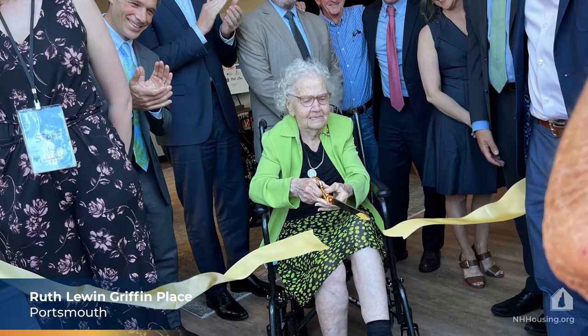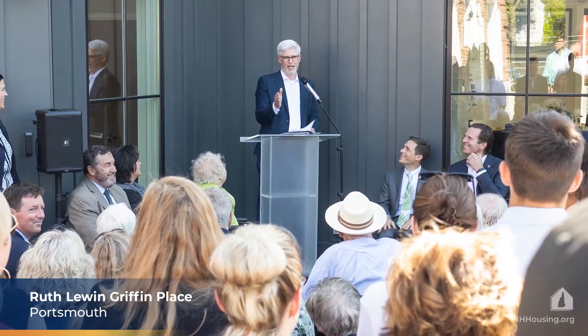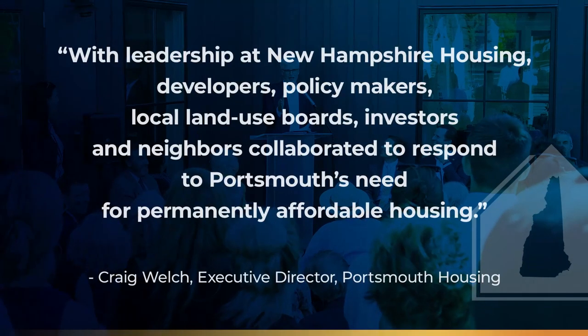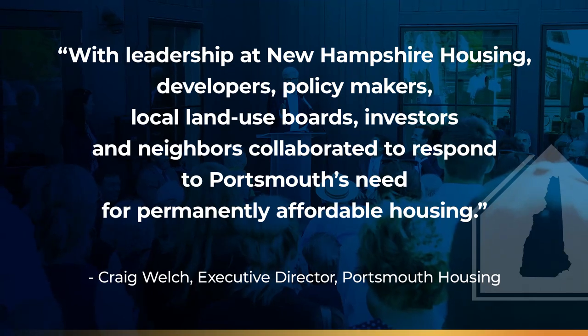Speaking at the ribbon cutting for Griffin Place, Portsmouth Housing's Executive Director Craig Welch noted: 'The shortage of affordable housing in the state is a complex and frustrating challenge to solve. With leadership at New Hampshire Housing, developers, policymakers, local land use boards, investors, and neighbors collaborated to respond to Portsmouth's need for permanently affordable housing.'